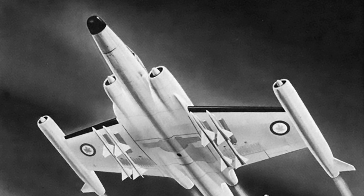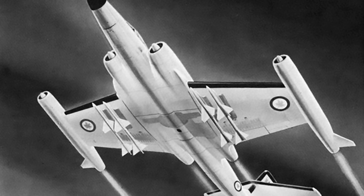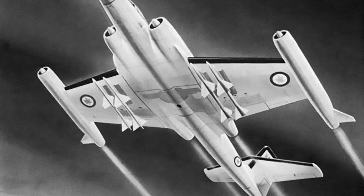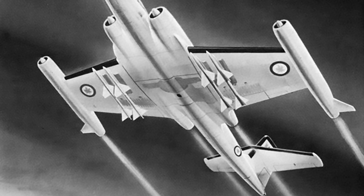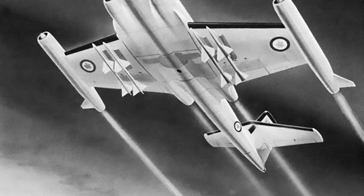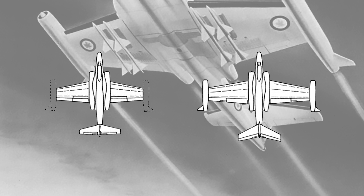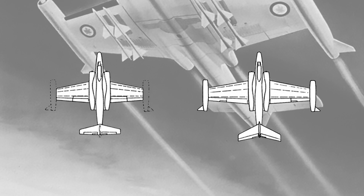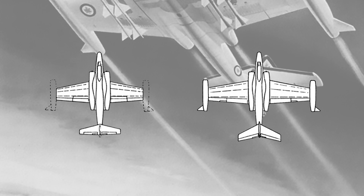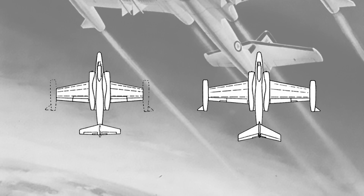A drastic redesign of the basic layout came in the form of the proposed CF-100 Mark X variant. The Mark X would attain higher speeds and altitudes by doubling the number of engines. Four British-built Orpheus engines would replace the two Orenda engines in the fuselage and add two more on the wingtips. These engines were 2.8 meters long, weighed 385 kilograms, but each produced 22.4 kilonewtons of thrust — somewhat impressive performance for its time. The wings were to be extended by 2.74 meters and strengthened, the tail wing redesigned and swept back, and the Mark X was to be equipped with four Sparrow missiles. No prototypes were produced and the proposal was abandoned.